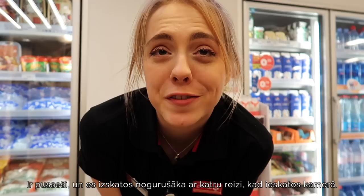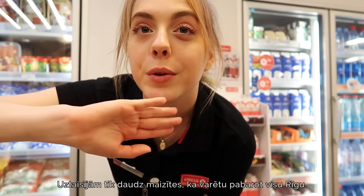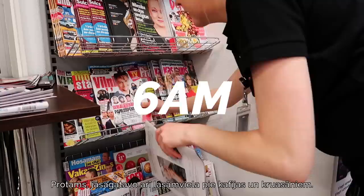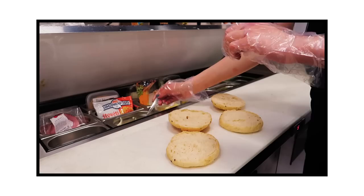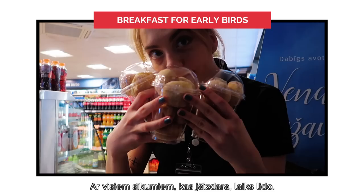5:30 in the morning and my face looks more and more tired every time I open the camera. We made so many pastries you could feed the entire Riga. There's only about two and a half hours left and I can't wait to go home and sleep. Gotta get the reading material ready to go with the coffee and croissants. 6:41am and now I'm going to be making a breakfast burger. With all the little things you have to do from the list, the time is just flying by and we're getting everything ready to perfection.